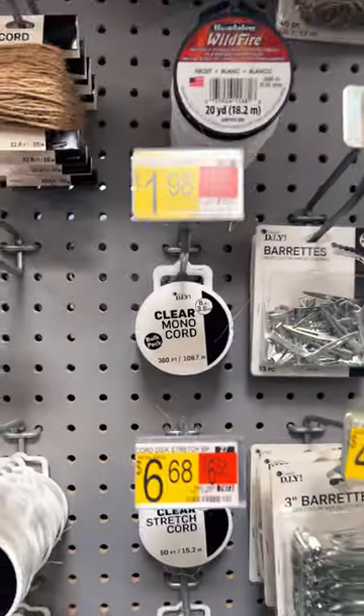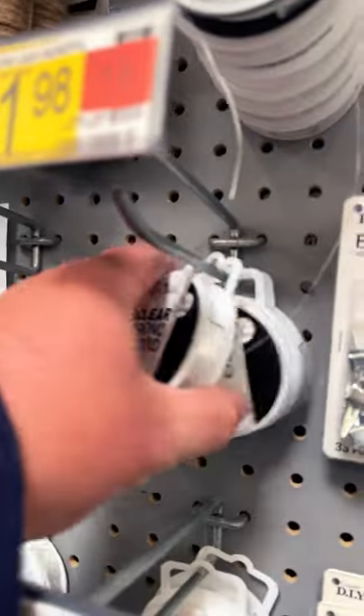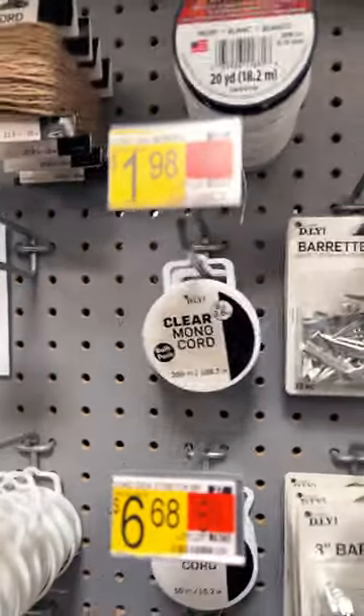And probably the coolest thing of all — fishing line. It's the same monofilament as you would buy in sporting goods.